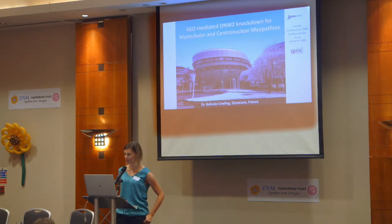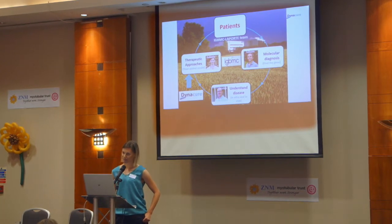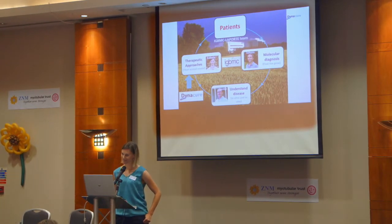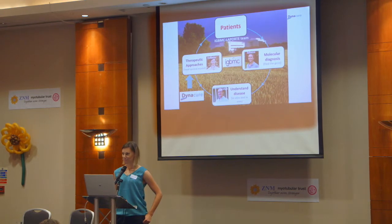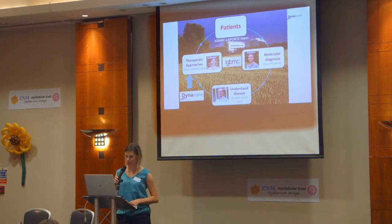I'm going to talk about the research behind this approach. I'm Belinda, I come from Australia, but I've been in France for the past 10 years. I came to France in 2008 to join Jocelyn Laporte's team. Johan already gave us a nice introduction to the way Jocelyn Laporte's team works at the IGBMC, where there's a large amount of research going on.